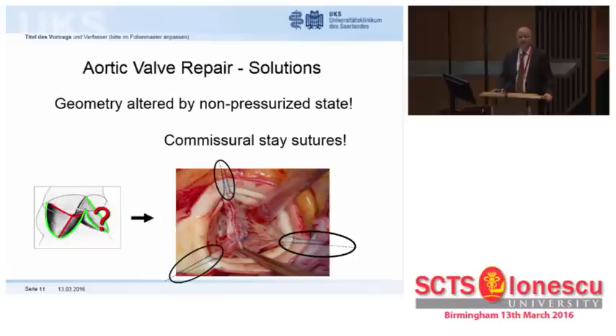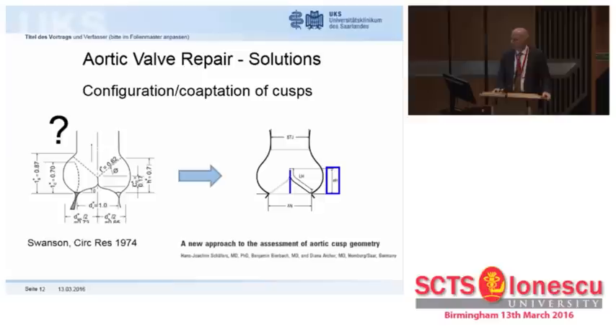The geometry is relatively easy to imitate by placing stay sutures on the commissures. Remember, the vector of blood will push the cusp downward and the root outward. So if we pull upward and outward on the commissures, we can imitate the normal condition — the normal form of the aortic root. The key issue was the normal form of the aortic valve.